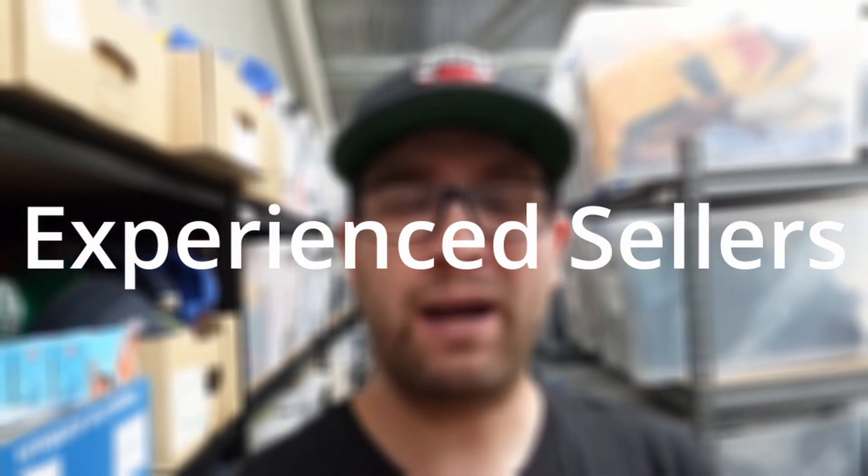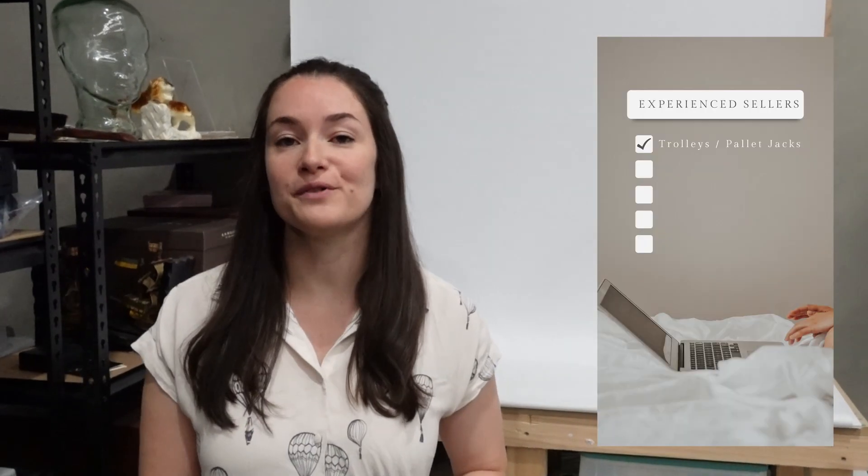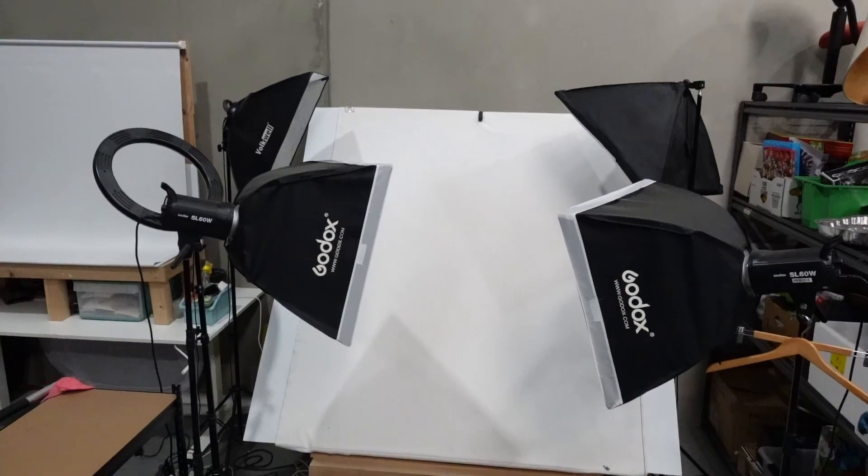Let's talk about those more experienced resellers. So maybe you've quit your full-time job and now this is your full-time income. What are the items that you're going to need to make your business more efficient? You may want to build yourself a permanent photo booth — we have one that we do hard goods on and we have a flat lay.